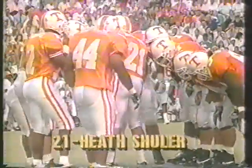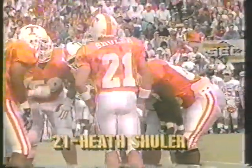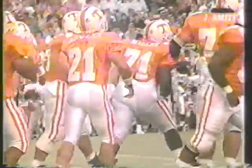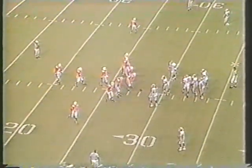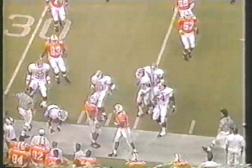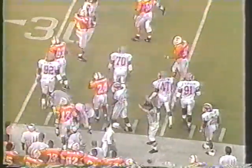There's number 21, the much-talked-about Heath Shuler, stepping out to direct the team. Aaron Hayden will open at tailback, number 24, who picked up some weight in the offseason and looks a little bit more like a fullback. Heath Shuler turns, gives to Hayden his tailback, comes outside. Got a little bit of running room, crossed the 30 up to about the 32.